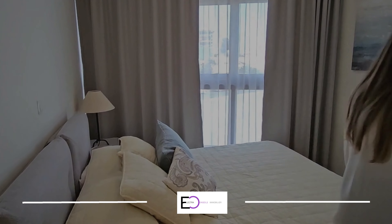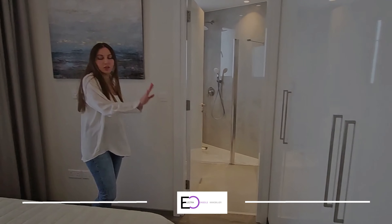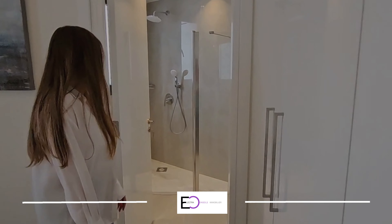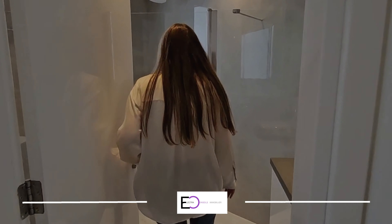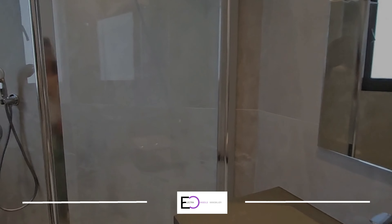Here is the third bedroom, also fully furnished with a bed, drawers and everything. And here is another shower room with a toilet and sink.